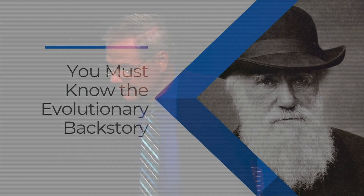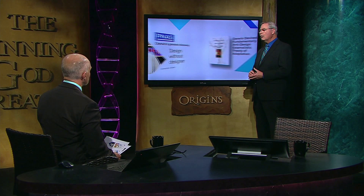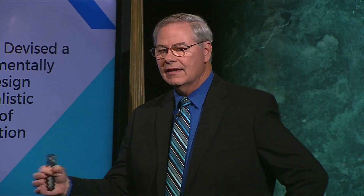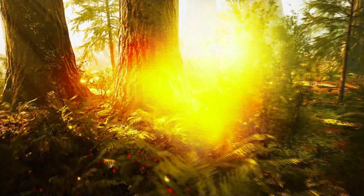You better believe it. We have to look at the evolutionary backstory behind all of this. It begins with a realization that what Darwin was after — he was not trying to explain the diversity of life. He had to explain something far more difficult: why creatures looked so incredibly designed without a designer. The man on the screen is Francis Ayala, who was the president of the American Academy for the Advancement of Sciences. This is what Darwin was after — how to devise a fundamentally anti-design way of explaining things.